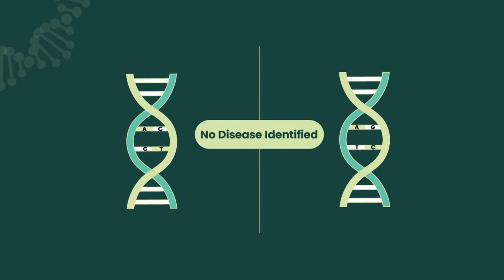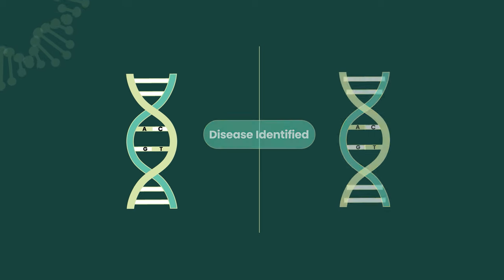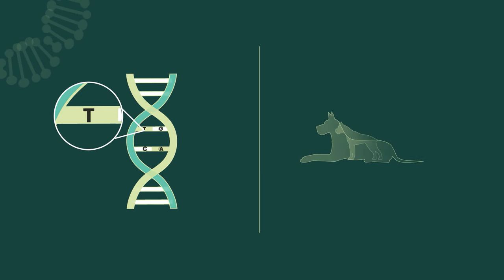By looking into how the elements A, C, G, T are arranged in the code, we are able to identify predisposed health conditions and physical traits in your dog's DNA. Even a small change in the code can have a big difference in the dog's appearance or health.